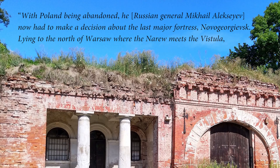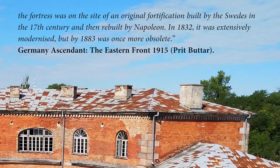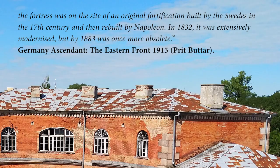With Poland being abandoned, Russian General Mikhail Alekseyev now had to make a decision about the last major fortress, Novogeorgievsk. Lying to the north of Warsaw where the Narev meets the Vistula, the fortress was on the site of an original fortification built by the Swedes in the 17th century and then rebuilt by Napoleon. In 1832 it was extensively modernized, but by 1883 was once more obsolete.